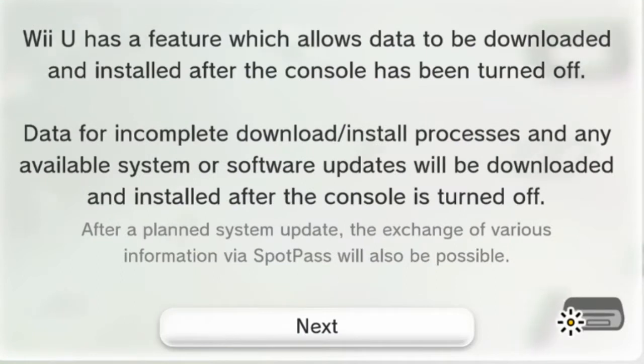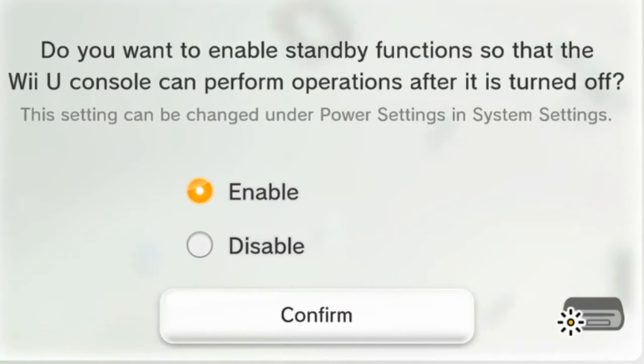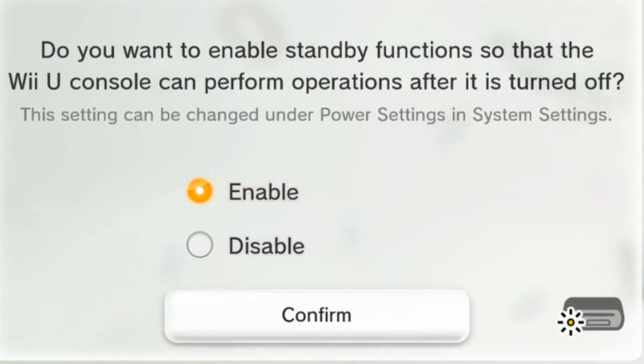The Wii U can now automatically download updates itself and will even install them while in standby mode. You can also copy between two USB devices, and we now have access to undo and redo buttons while drawing and writing in the Miiverse.